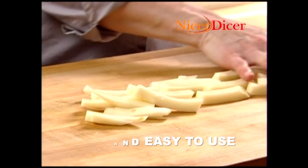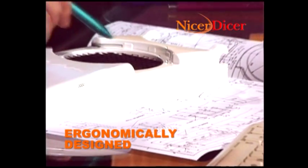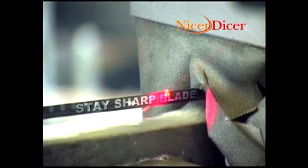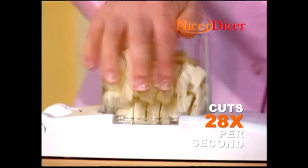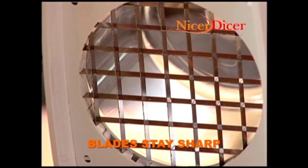How does it do that so quickly? The secret is the cutting blade. Using German design technology and high quality European manufacturing, JML has created an ultra sharp, never dull blade. It allows you to cut 28 times per second, and the cutting blades are guaranteed not to dull.